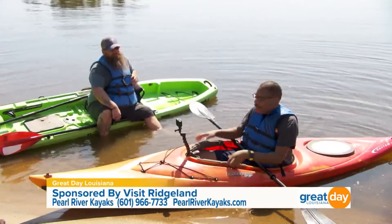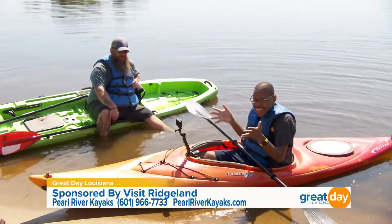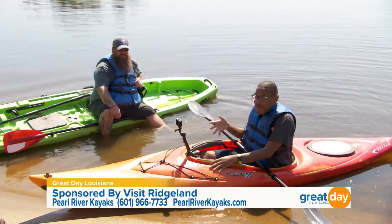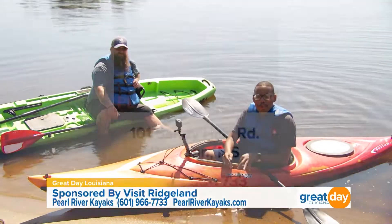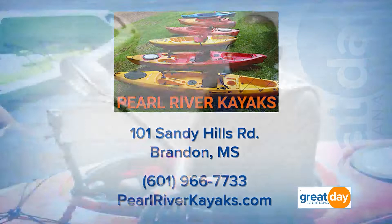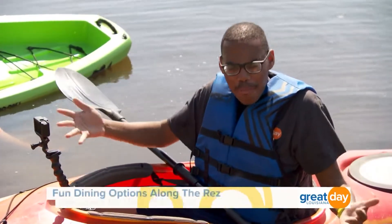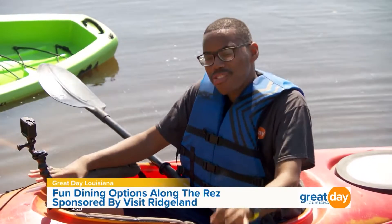We have successfully docked — Ben, thank you so much for joining us this morning! I had a great time. Everybody, if you want to kayak here on the Barnett Reservoir, look no further than Pearl River Kayaks. They work with ages six and up. For more information, head over to pearlriverkayaks.com. They're located in Brandon, Mississippi.